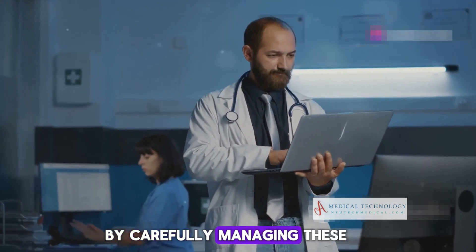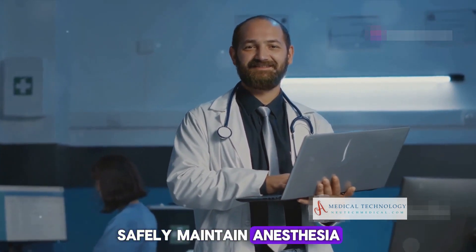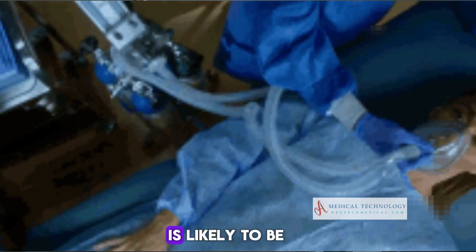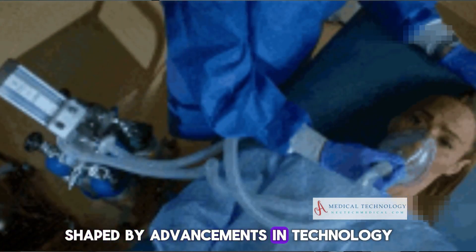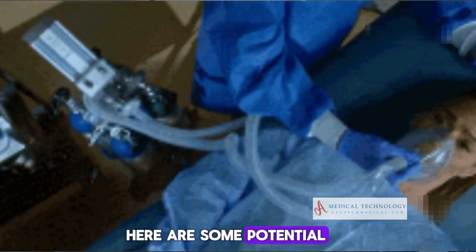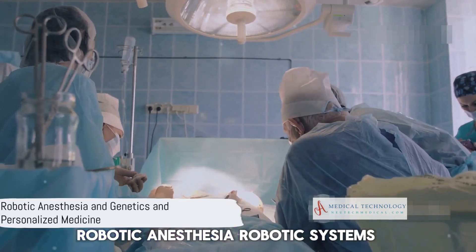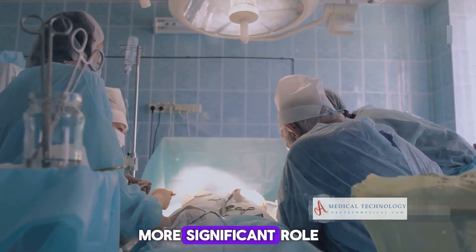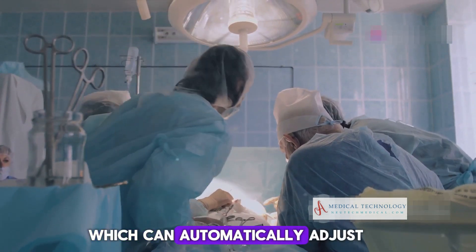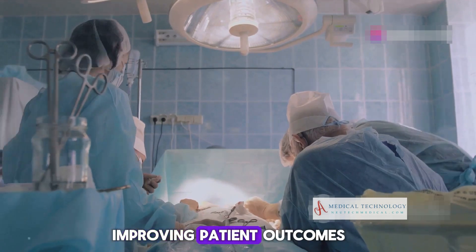By carefully managing these components and systems, the anesthesia machine can safely maintain anesthesia throughout a surgical procedure. Looking ahead, the future use of anesthesia machines is likely to be shaped by advancements in technology and the evolving needs of medical care. Robotic systems may take on a more significant role in delivering anesthesia. Closed-loop systems, which can automatically adjust medication rates and other settings, have shown promise in improving patient outcomes.